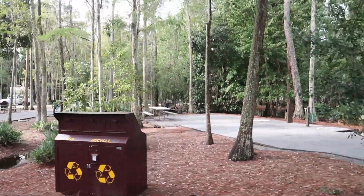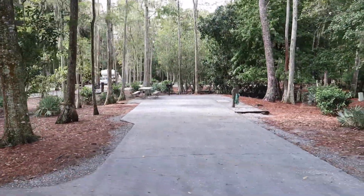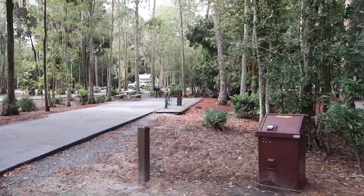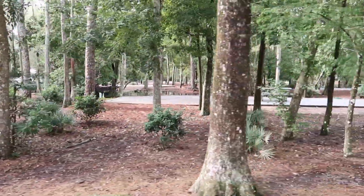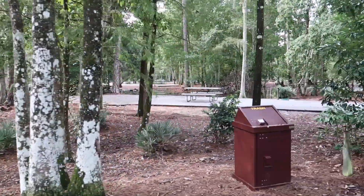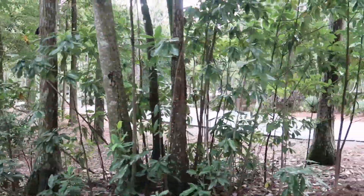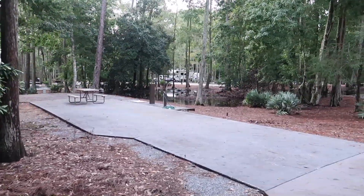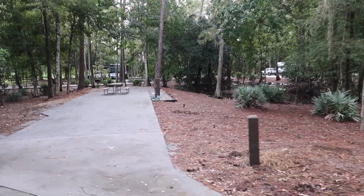Next is 1811 — this one looks like it would be very shady even without the overcast because it's got lots of trees above it. The next one looks like it's going to have some pretty good privacy. That's 1815 coming up — but it also has a lot of standing water when it rains a lot. So that was 1815.